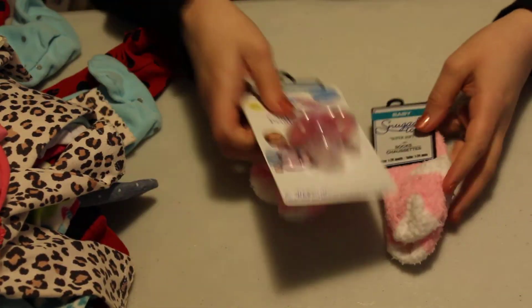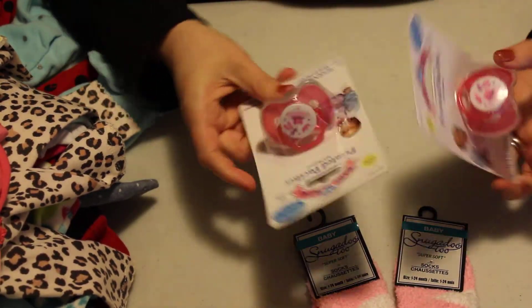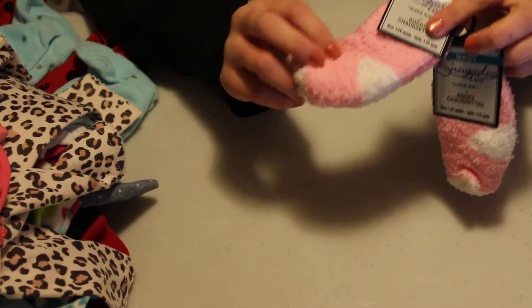I went to the Dollar Tree as well. I got these pacifiers, just like I got for Amanda — my girls thought they were so cute. And then the fuzzy pink socks, because I wear these type of socks all the time.